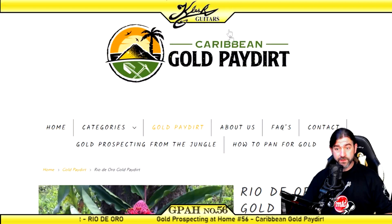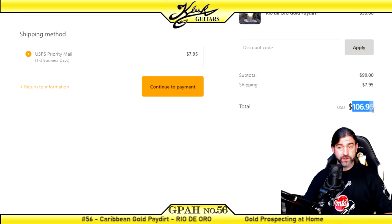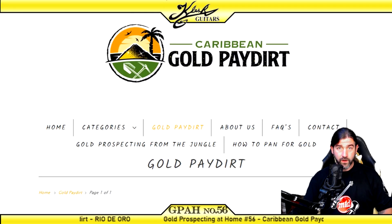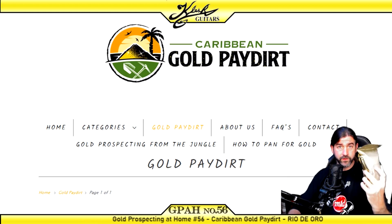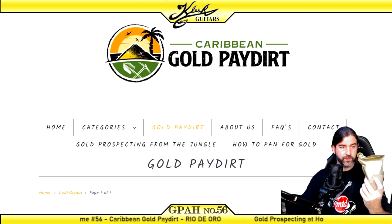Now this stuff does cost $7.95 to ship, so a total of $106.95 to have it shipped here to Colorado. Let's take this bag of pay dirt down to the panning station. There's also a letter here from Phil — we'll open it up and see what's in it.